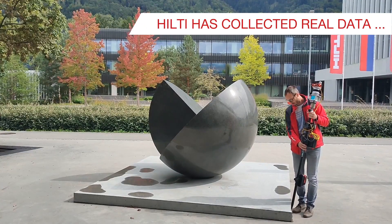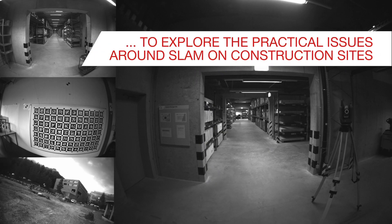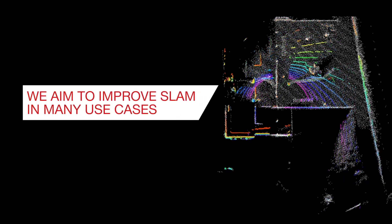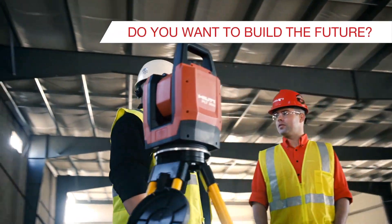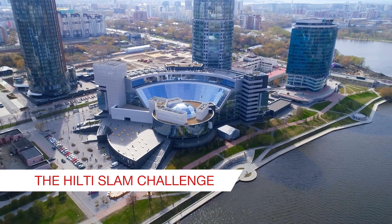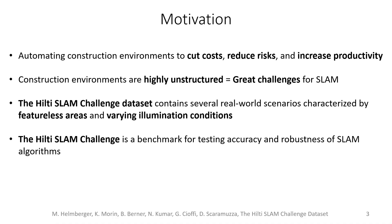This dataset was recorded with state-of-the-art sensors and includes real-world scenarios of construction sites and others. Construction environments are highly unstructured, which poses great challenges to SLAM systems.